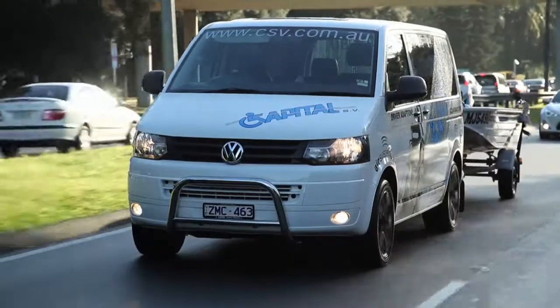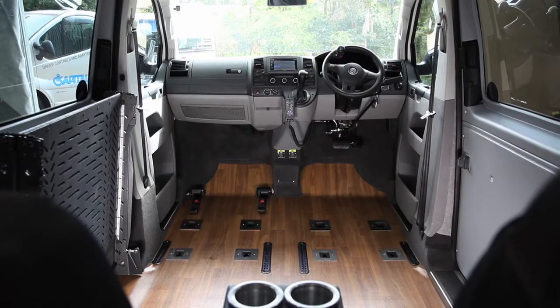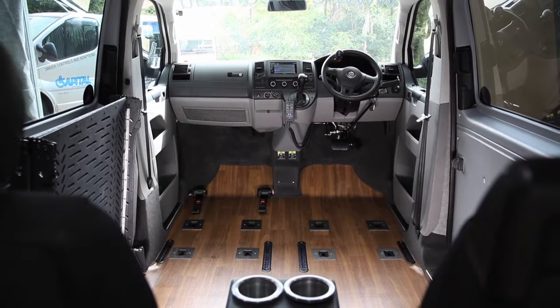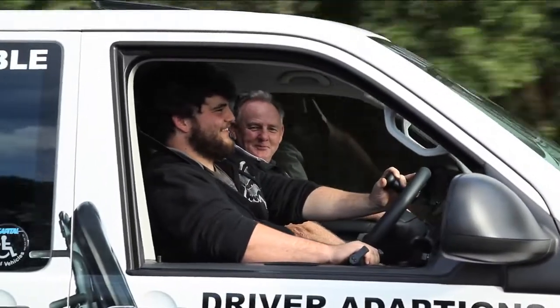Capital began converting the Transporter in 2006. This vehicle is a short-base version where we've lowered the floor from the side of the door right through to the front row, so a person can drive from their wheelchair or be a passenger in the car.